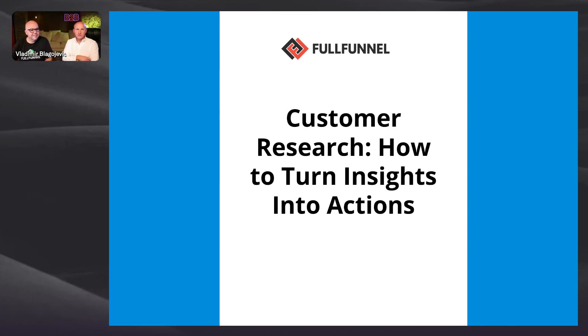Welcome to the new episode of Full Funnel Life. As you can see, we are finally recording this episode together, sitting in our office in Valencia, Spain. Let us know in the chat where you are joining us from. We were thinking a lot about what to share today and after a lot of in-house discussions we came up with an idea.